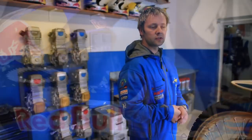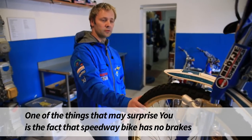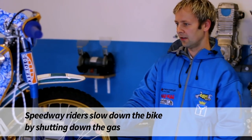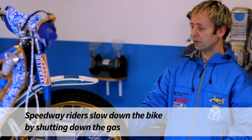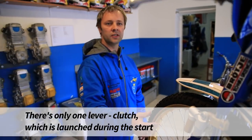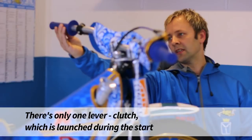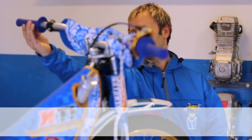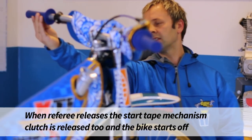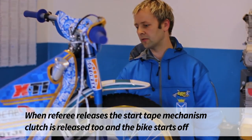Jedną z rzeczy, która na pewno Państwa zaskoczy: w motocyklu żużlowym nie ma hamulców. Po prostu zawodnicy wyhamowują motocykl poprzez zamknięcie gazu. Jest tylko jedna dźwignia – jest to dźwignia sprzęgła, która jest uruchomiana podczas startu. W momencie, kiedy sędzia puszcza taśmę startową, dźwignia jest puszczana i wtedy motocykl rusza spod taśmy.